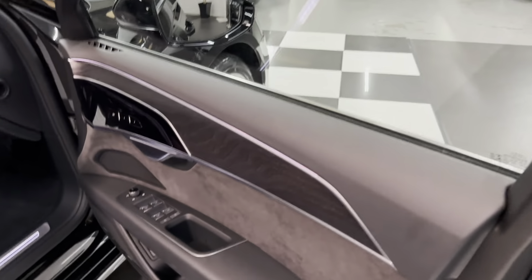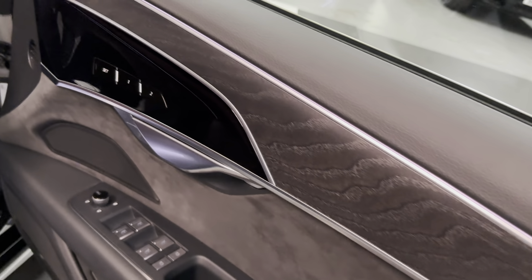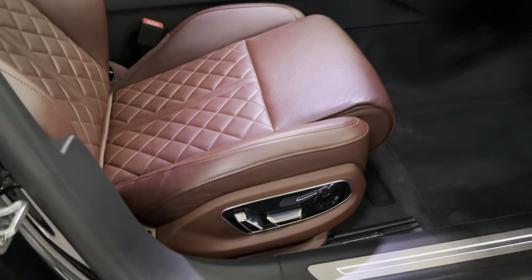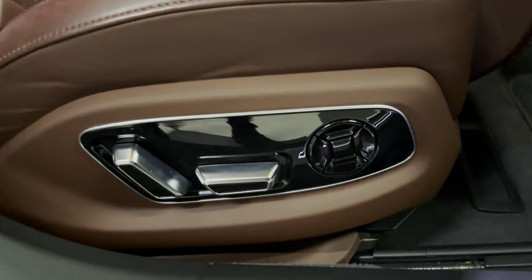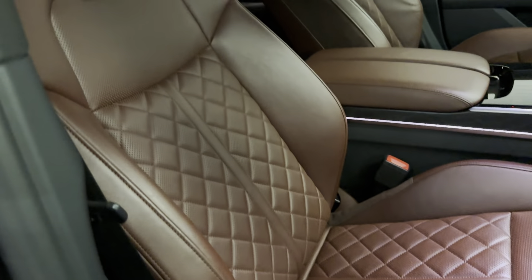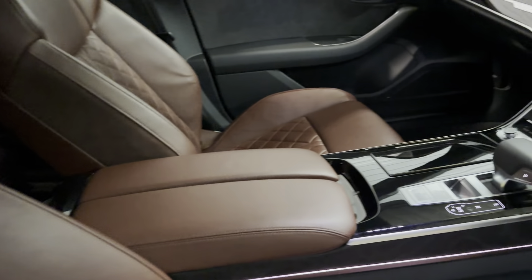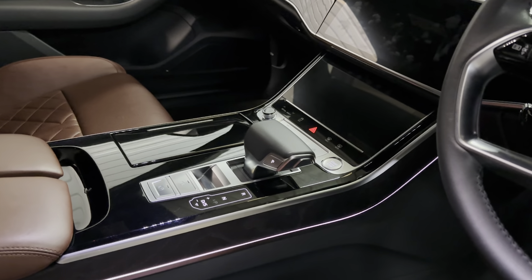Moving to the front. Memory settings for the seats, and that's both sides. Fully electric seats with electric lumbar. S-line embossed. Perforated leather in the centres. Piano black dash trim.